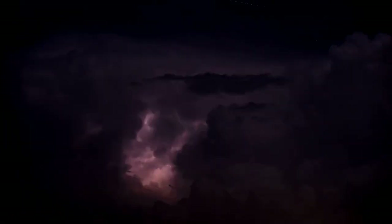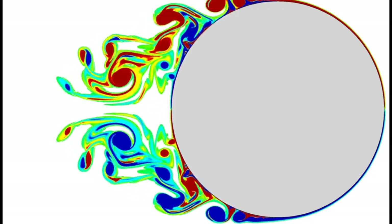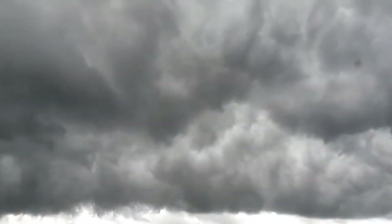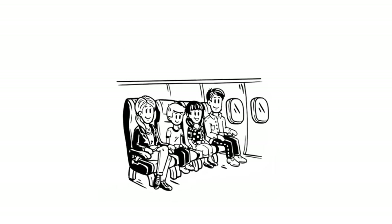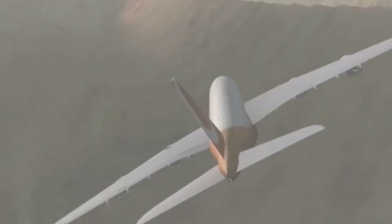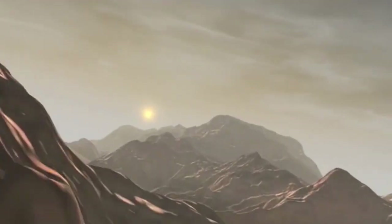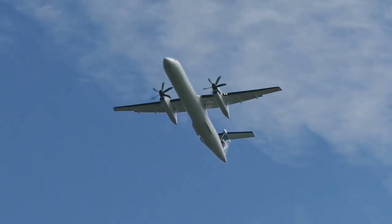Before we understand how airplanes handle turbulence, let's quickly recap what turbulence is. Turbulence is the unpredictable and chaotic movement of air, often caused by atmospheric conditions or disturbances. It can result in sudden changes in altitude, speed, and even vibrations felt by passengers and crew on board. When an aircraft encounters turbulence, several key factors come into play to ensure a safe and comfortable flight experience for everyone on board. Let's explore some of these factors now.